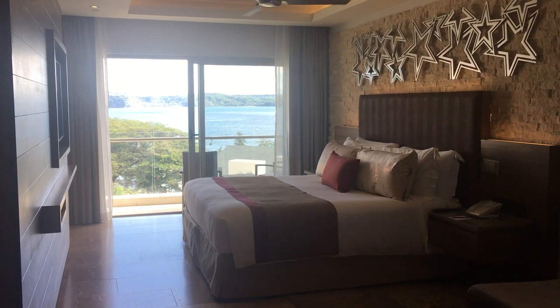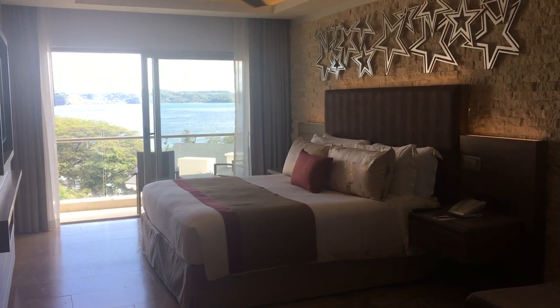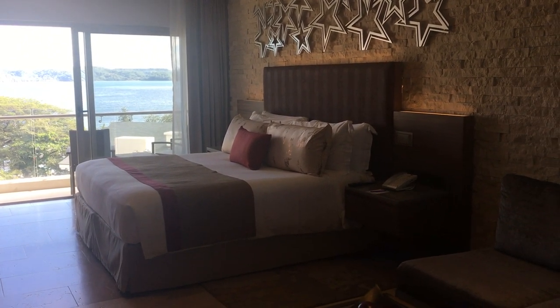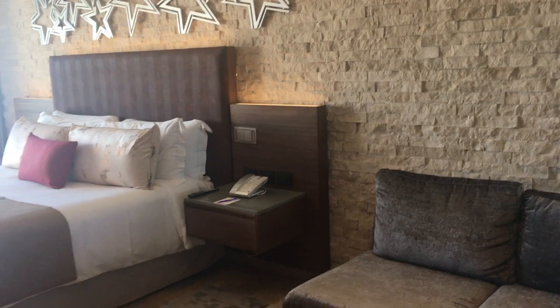Welcome to the Star Suite Ocean View Junior Suite. This suite gives you the best views of the ocean here at Planet Hollywood. This is Kim and Dave with Love to Travel, and we're getting a chance to tour this brand new resort that's only been open for six weeks. We're so excited about what this resort has to offer.